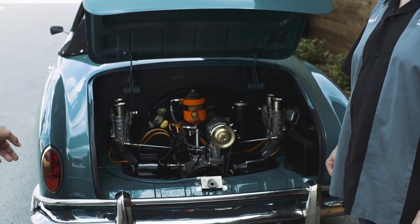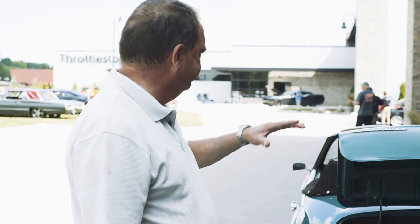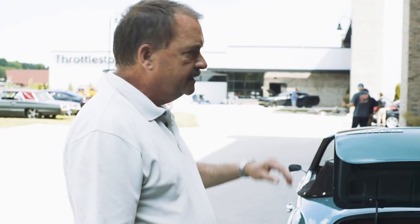It's almost double the original displacement. The original engines were 40 horsepower, and this engine is about 160 horsepower. I had the interior done and did the top on it, so the car has been thoroughly gone through.